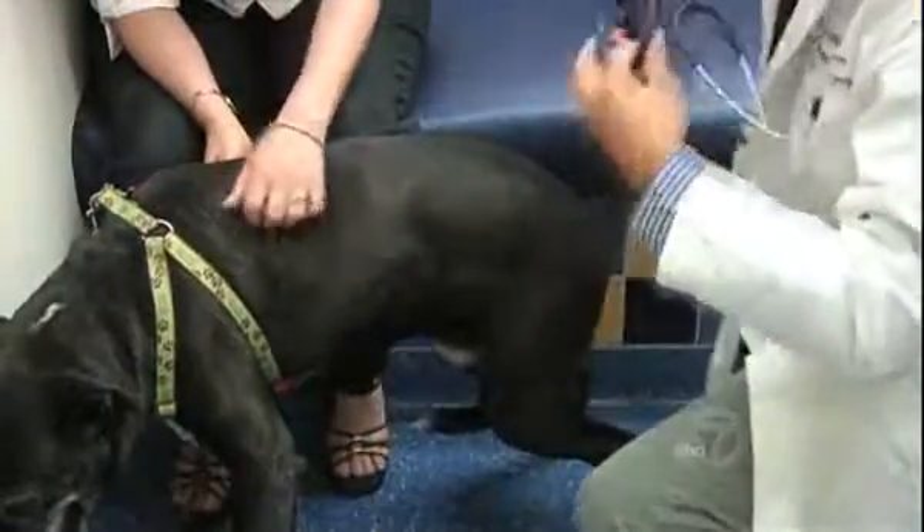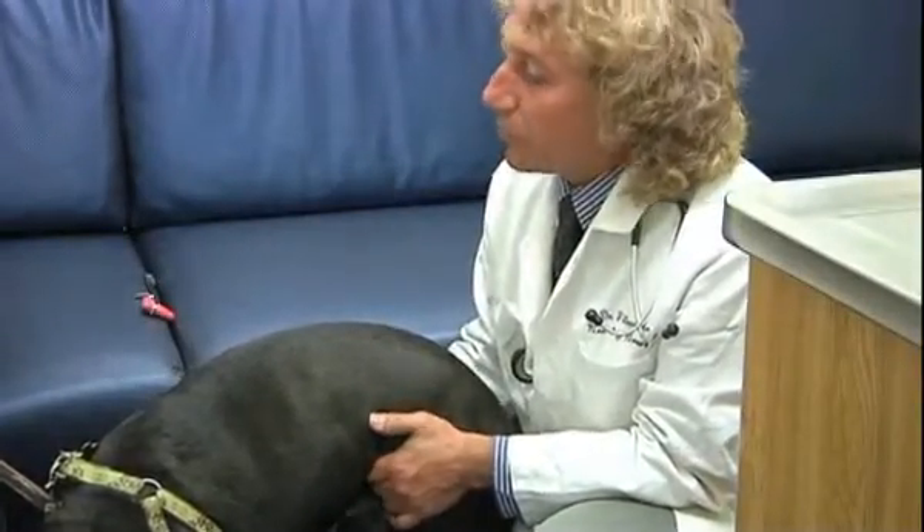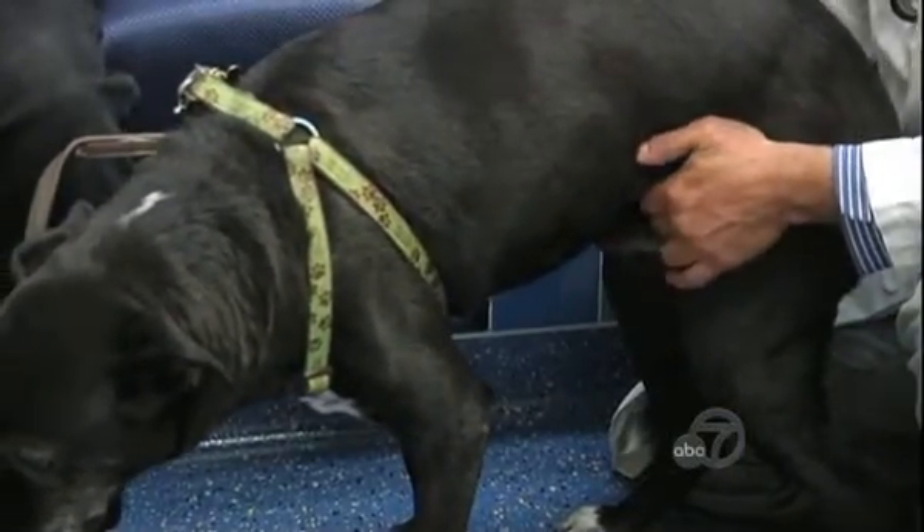One hundred percent, they would have had to put him down. But Indra eventually found Walnut Creek veterinarian Filippo Adamo, who was conducting a clinical trial of an artificial disc replacement — a technique that's still relatively new in humans.